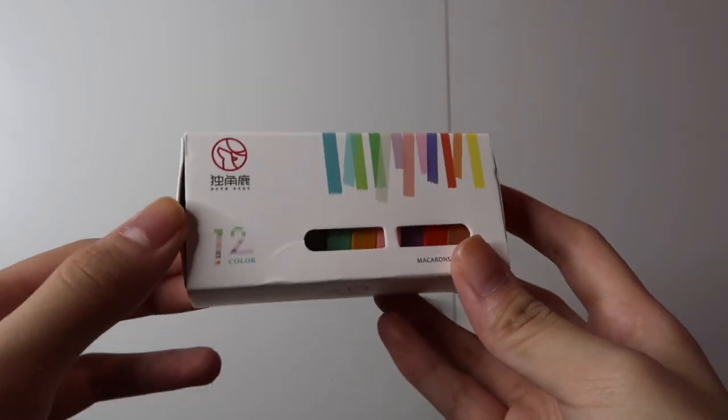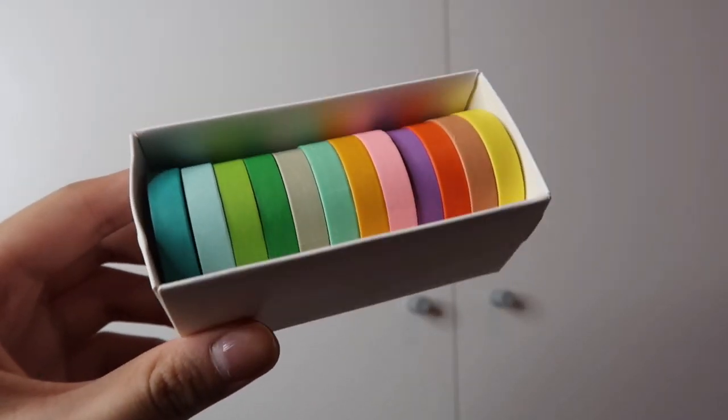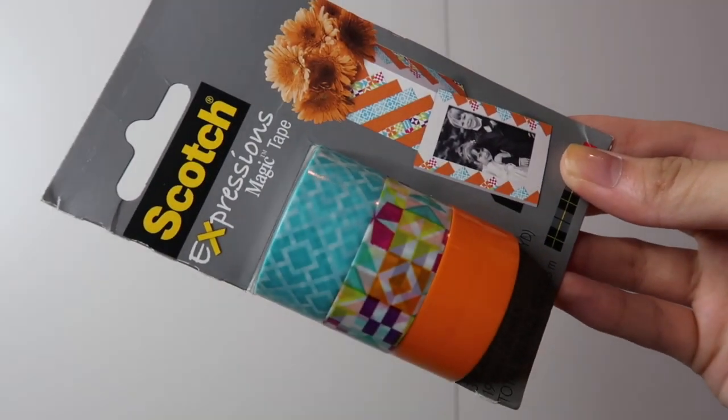Of course, hindi mawawala ang washi tapes! I got some washi tapes. I really like this kasi it has a lot of colors and sobrang mura niya lang. I like to decorate my notebooks and notes with washi tapes. I also got this parang Japan-ish, Sakura vibe kind of thing. It's really cute — it's my aesthetic, my style. And then I also got this pack of washi tapes from Scotch. Binili to ni Mami sa S&R, but I think it's also available on Shopee — I'll try to link it down below. It has orange, then may pattern, and then teal. Washi tapes — I just really love them.